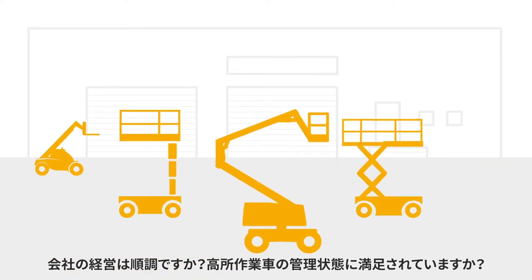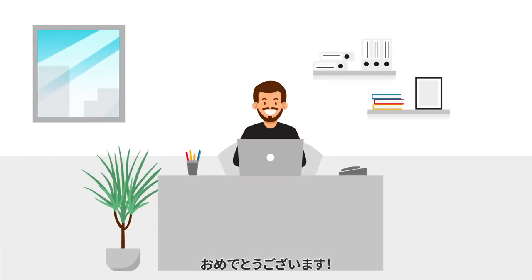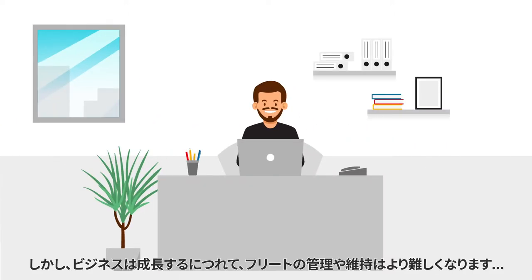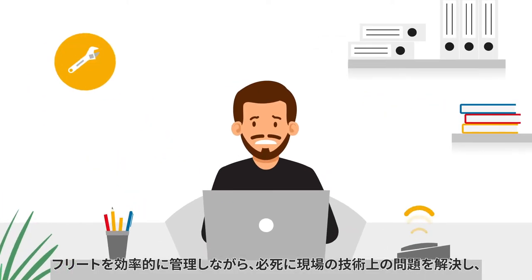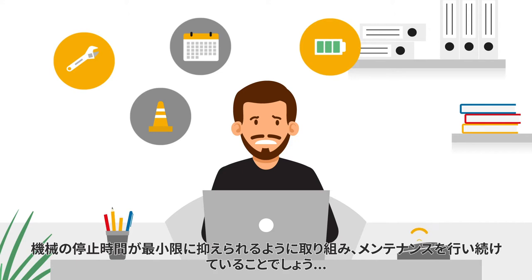Are you running a successful company, the proud owner of a large fleet of lifting equipment? Congratulations. But as your business has grown, managing and maintaining your fleet has become more complicated. You're going crazy answering technical problems in the field, working to minimize your machines' downtime, and keeping up with maintenance, all while efficiently managing your fleet.